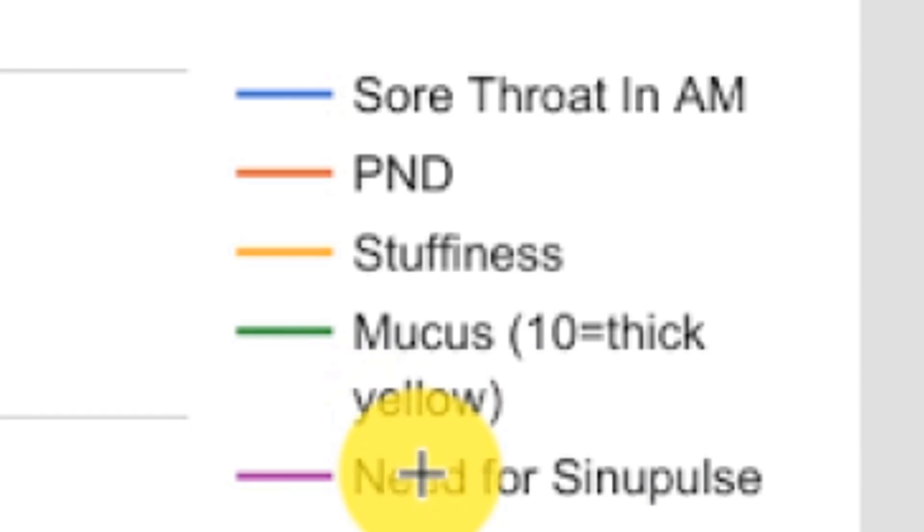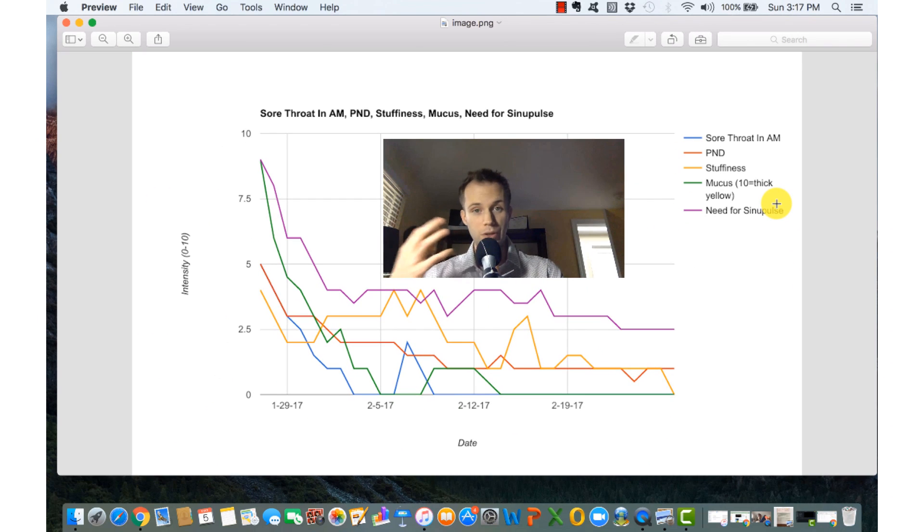I also included a metric called 'need for Sinu Pulse.' What I mean by that is I felt this strong desire that I needed to use my pulsating sinus irrigator — a ten meaning I felt I desperately needed it because I was always at the borderline of getting sick.